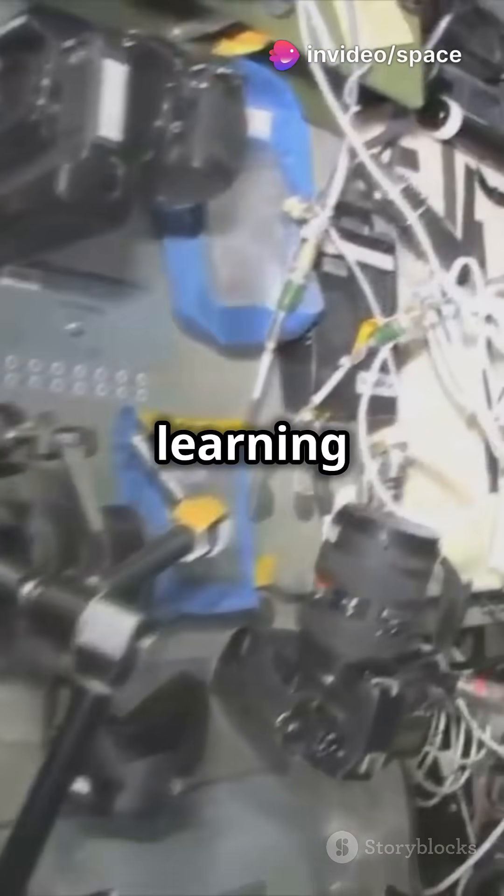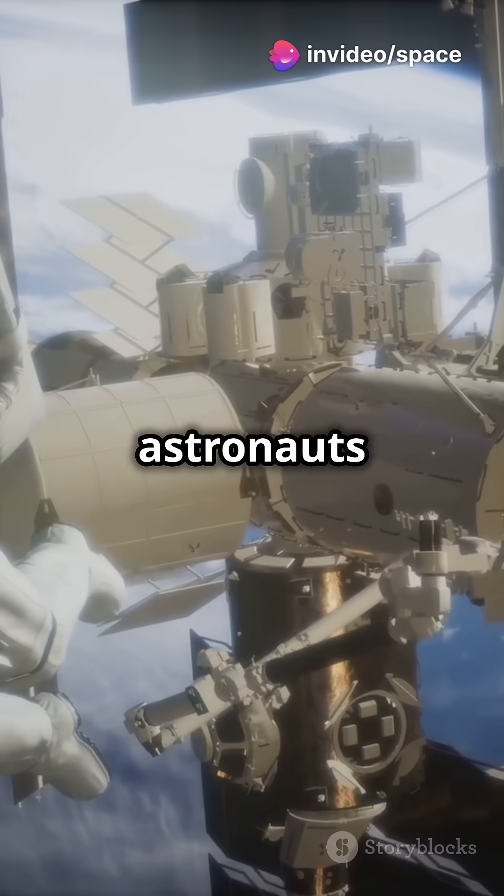I will never look at a treadmill the same way after learning this. Here's how astronauts stay busy in space.